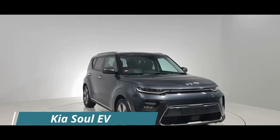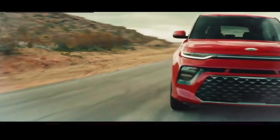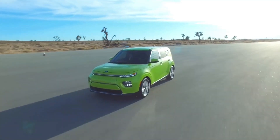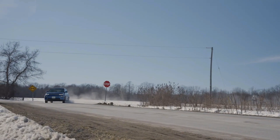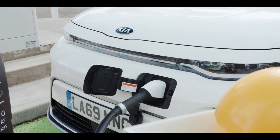Kia Soul EV. This is one eye-catching, boxy, fun car. It comes with a 201-horsepower electric motor with 395 Nm of torque, sending power to the front wheels. Powering the Kia Soul EV is a large battery pack of 64 kWh that offers up to 243 miles of driving range on a full charge.